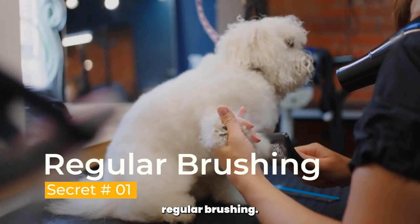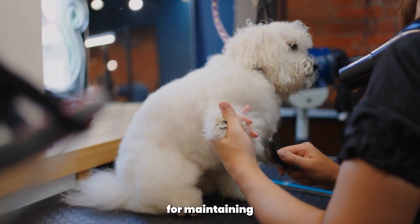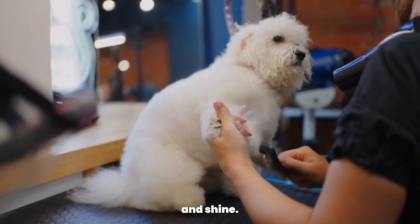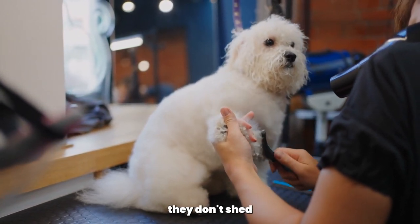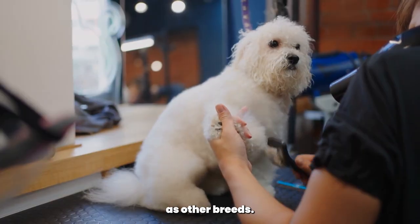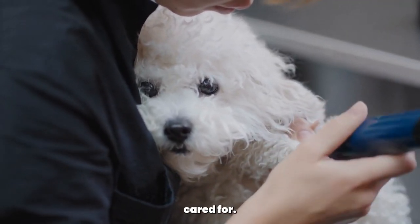Secret number 1, regular brushing. Brushing your Poodle's coat is essential for maintaining its health and shine. Poodles have hair instead of fur, which means they don't shed as much as other breeds. However, their coats can easily become tangled and matted if not properly cared for.